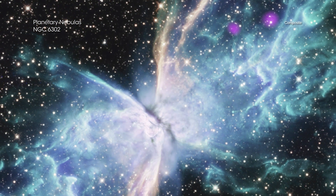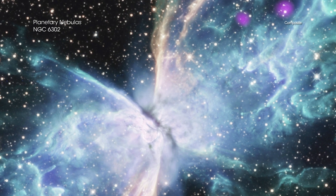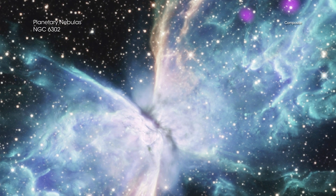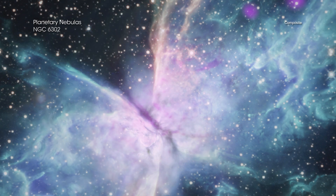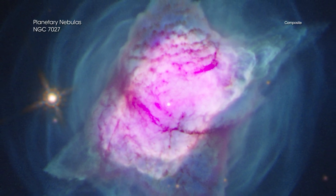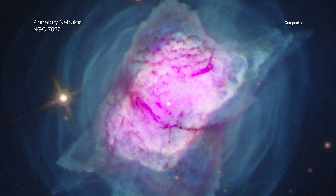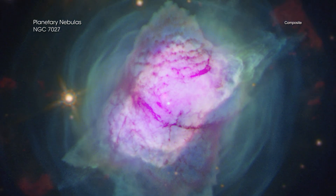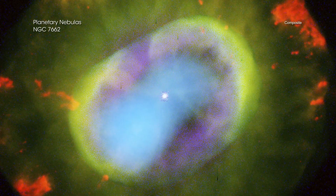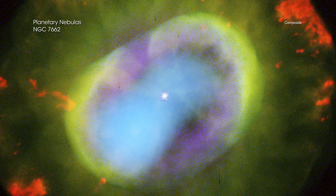Chandra's exceptional vision in X-rays contributes to the understanding of this brief yet important stage of a star's life. This gallery contains half a dozen planetary nebulas that have been observed both by Chandra and NASA's Hubble Space Telescope. While all six nebulas originated from similar physical conditions and evolved by similar processes, they currently appear somewhat different from one another.